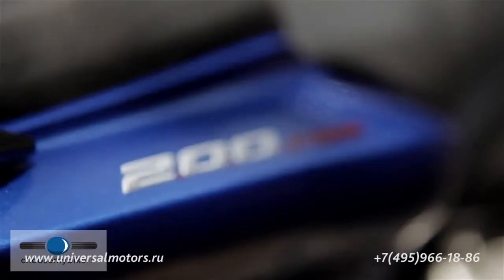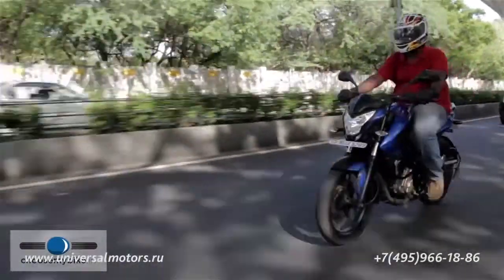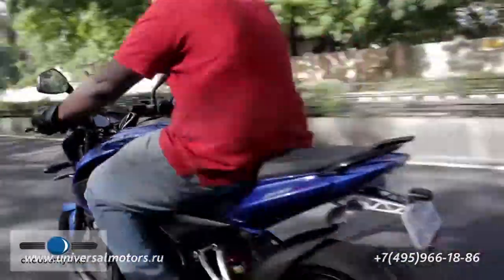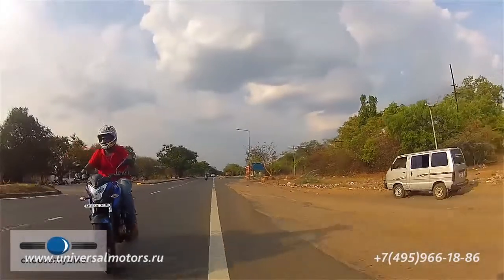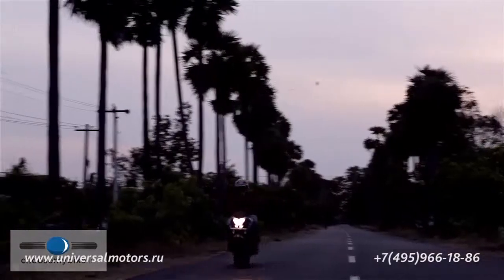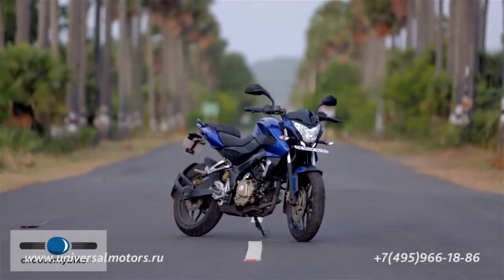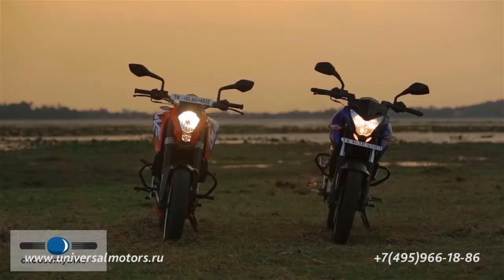If you thought that the Duke was unchallenged in this segment, you'd be wrong. In late 2010, Bajaj set out to rework their highly popular Pulsar series of bikes. Their intention was to offer the Indian consumer a trendsetting yet affordable performance bike. Enter the Pulsar 200 NS — an all-new bike designed ground up by Bajaj with inputs from KTM. Choose My Bike puts you in the rider's seat to let you decide how they stack up.